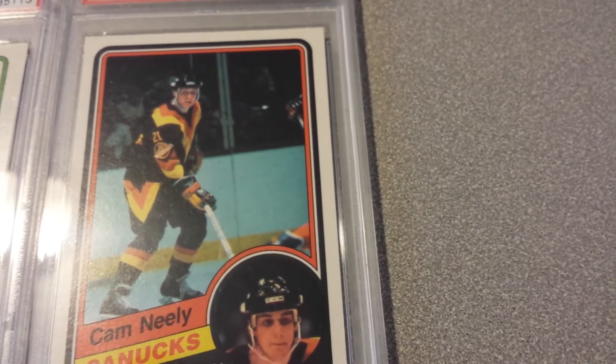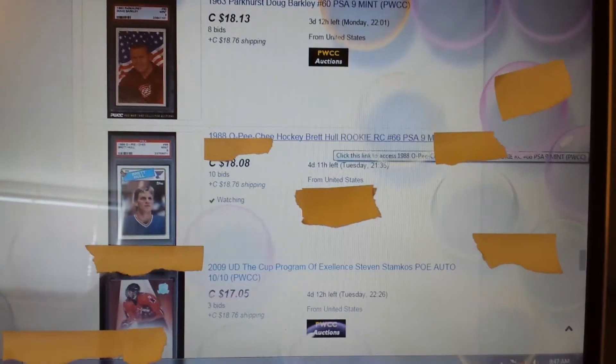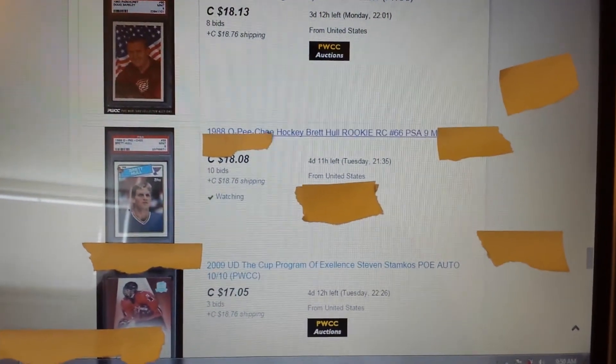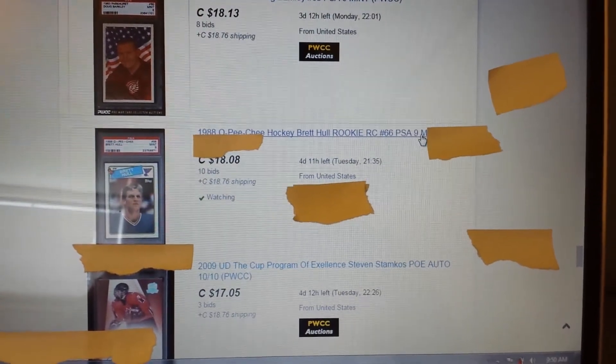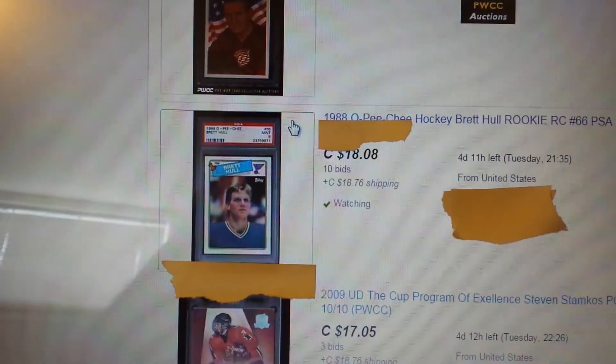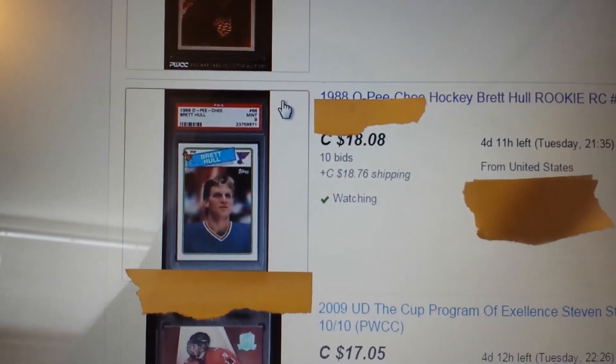I just want to show you something I found today. I was looking to add another O-Pee-Chee Brett Hull rookie card and here I am on eBay. It's not an expensive card but I just like it — 1988 O-Pee-Chee Brett Hull rookie card number 66, PSA 9 Mint. I'll just zoom in on the case a little bit here. As you can see: 1988 O-Pee-Chee Brett Hull rookie, Mint 9.